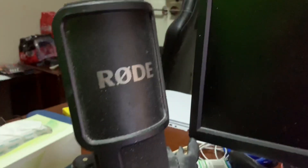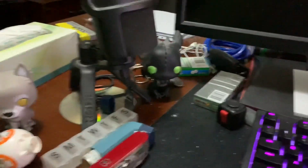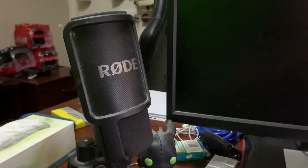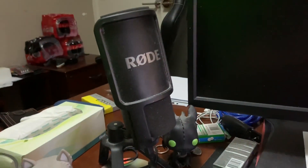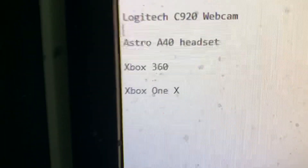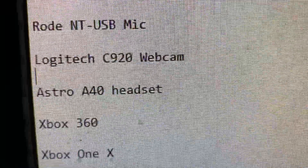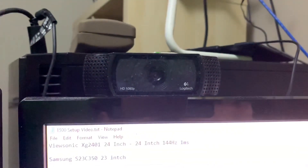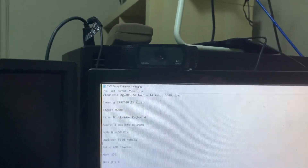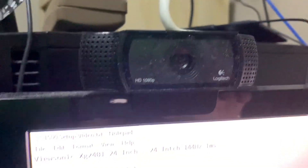Next thing you might want to know about is my mic — this bad boy. It is the Rode NT-USB microphone. It is technically a studio quality microphone. It did cost a pretty penny, I'm not going to lie. I love it — it makes everything sound really, really good, it's nice and high quality, and I use it literally every day, so in my mind it was worth it. My webcam is the Logitech C920. It only records in 30fps, or maybe 60fps at 720p — something like that. It is an older webcam and I think I need to update eventually.